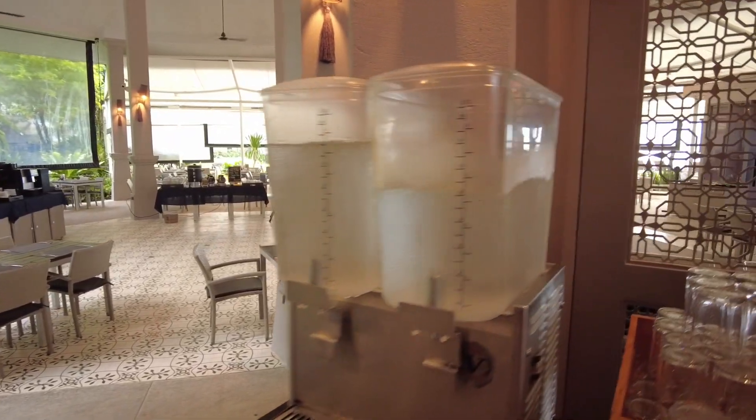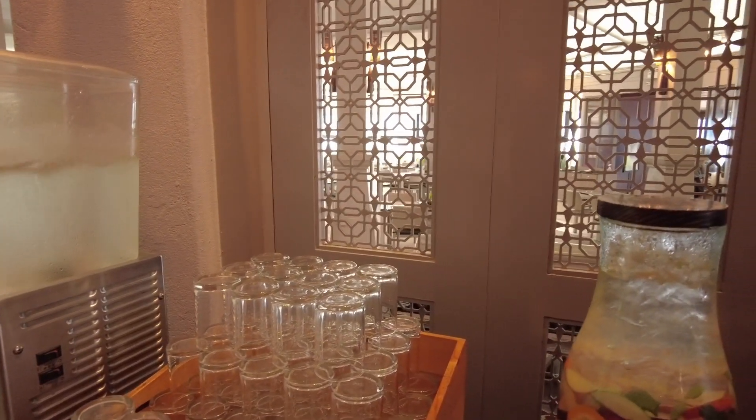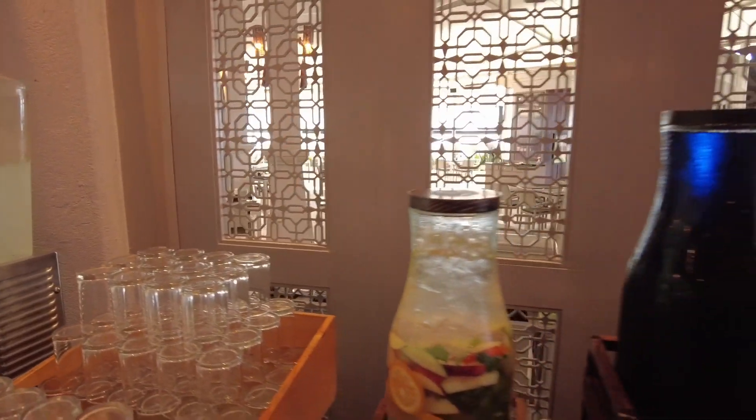Over on this wall you've got some chilled water, and also what is described as a healthy drink — which looks like water with some fruit put in it — along with orange juice.